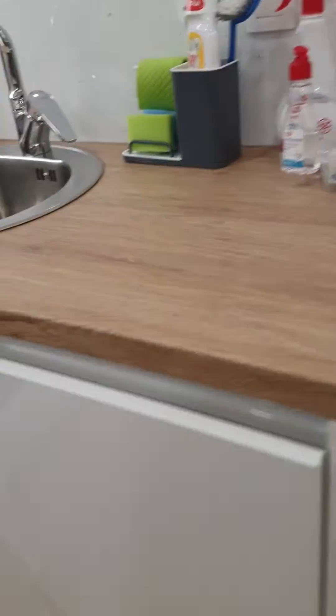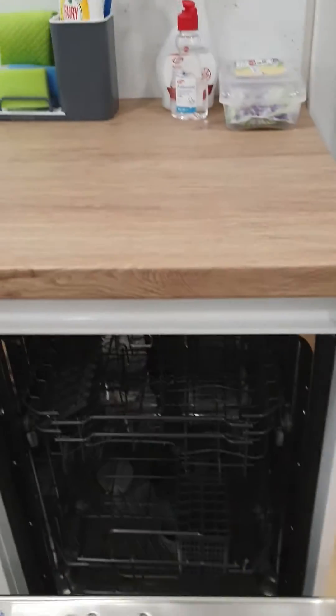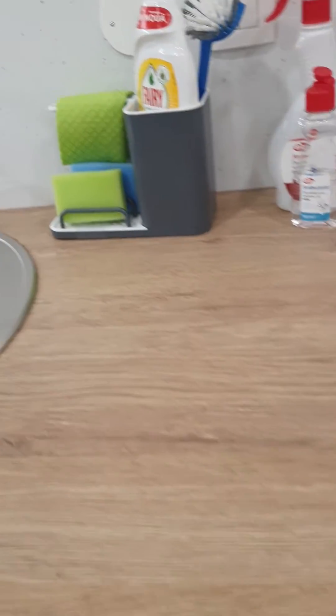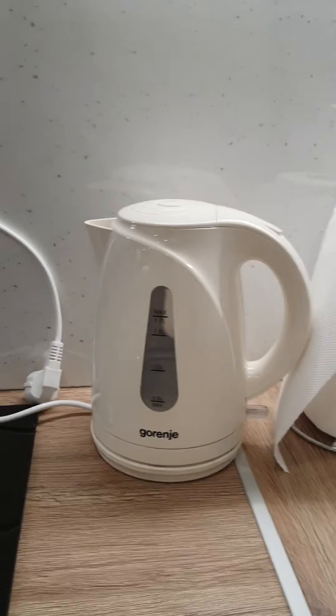Here there's the kitchen area. We have the dishwasher. There is the sink and the oven. Here is the microwave and lots of coffee and tea. There are pots and pans and there are glasses. Here's the electric kettle.